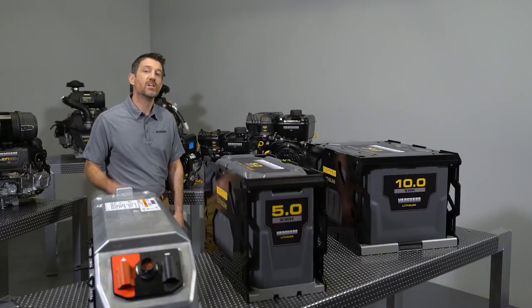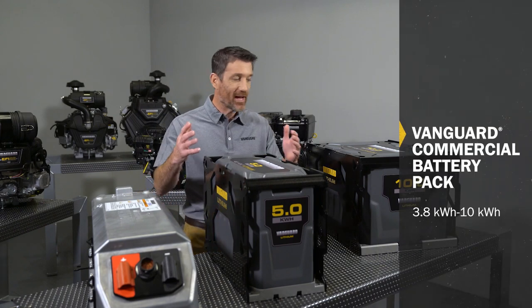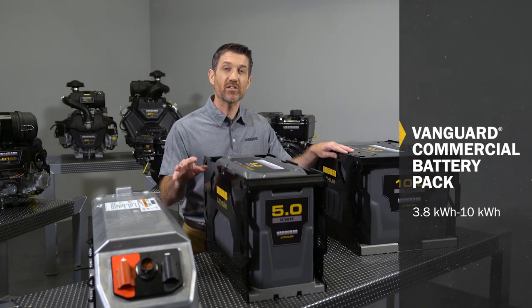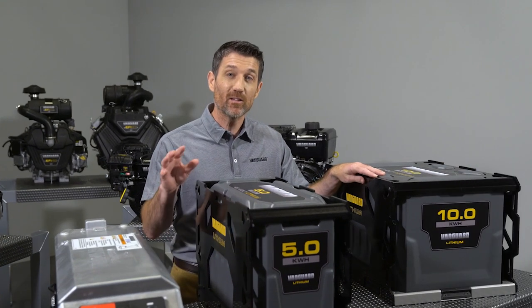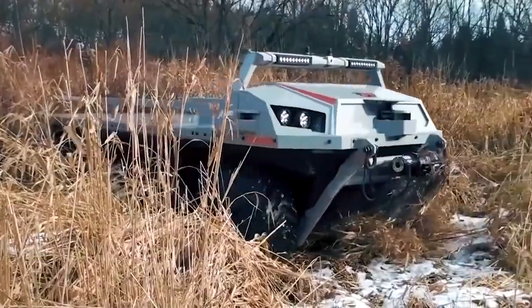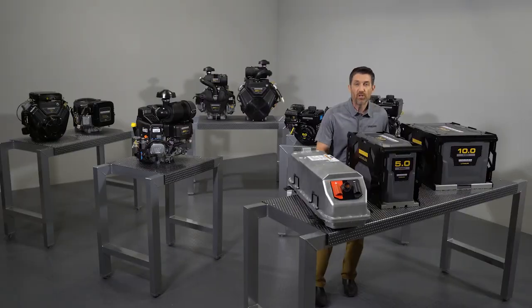Innovation is at the core of who we are at Vanguard, and we're hard at work developing solutions designed to maximize performance and ultimately your productivity. Here's one more: the Vanguard commercial lithium-ion battery — the next generation of Vanguard power, available today to power everything from construction equipment to military vehicles.